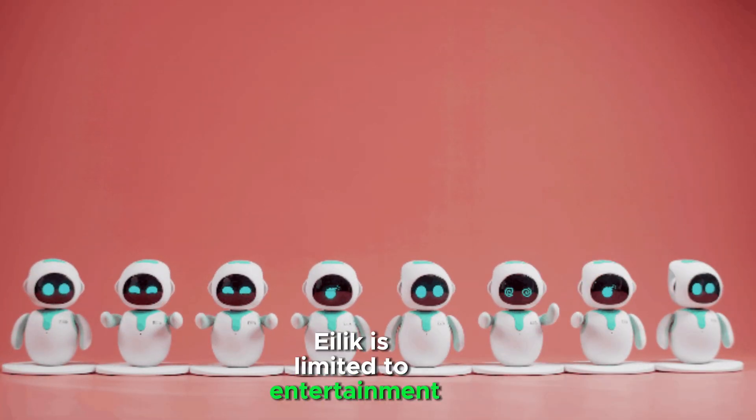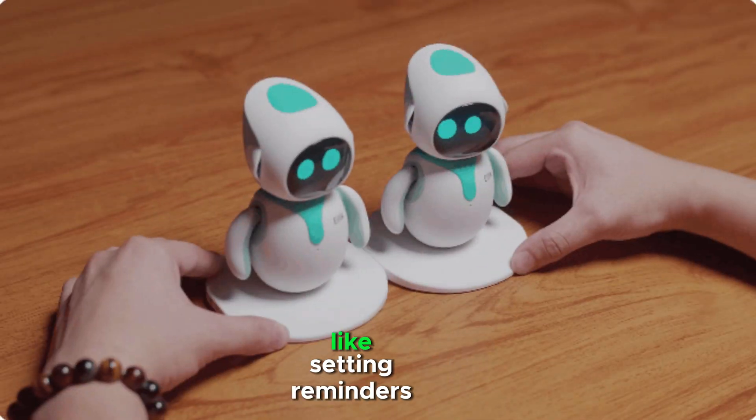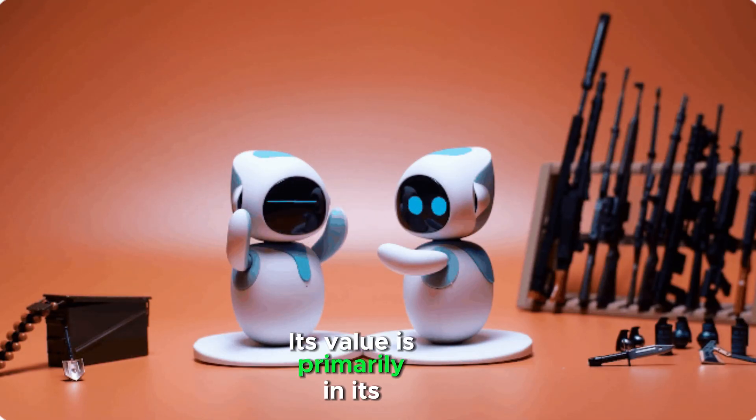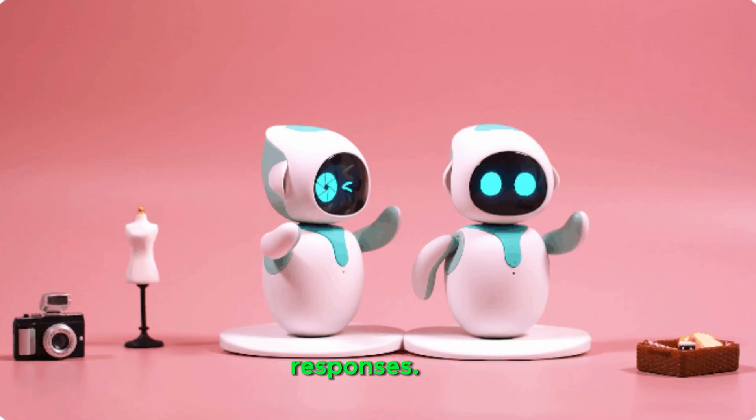ALEC is limited to entertainment and companionship — it doesn't perform practical tasks like setting reminders or answering questions. Its value is primarily in its adorable interactions, animations, and tactile responses.